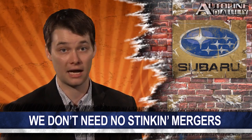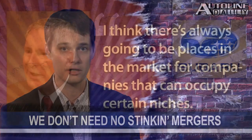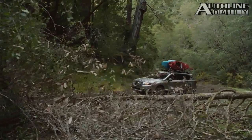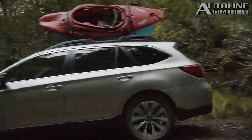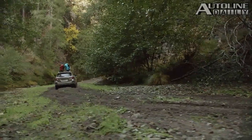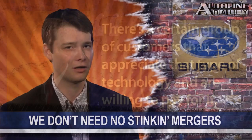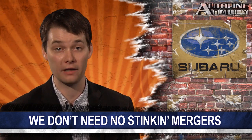Fiat Chrysler CEO Sergio Marchionne is telling anyone who will listen that the auto industry needs more mergers. He says small car companies can't survive because they don't have the scale necessary to drive down costs. But Subaru does not agree. Tom Dahl, the president of Subaru of America, says they don't need to merge. Speaking on Autoline this week, he says — and I quote — 'I think there's always going to be places in the market for companies that can occupy certain niches.' He points to Subaru's all-wheel drive lineup and its horizontally opposed boxer engine as features that make the company unique. Of course, Subaru is partly owned by Toyota, but the point stands — it does not need to merge with Toyota to survive and thrive.